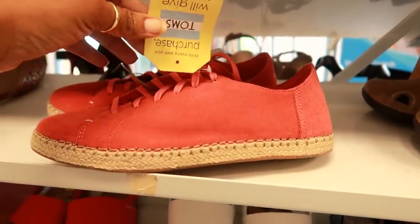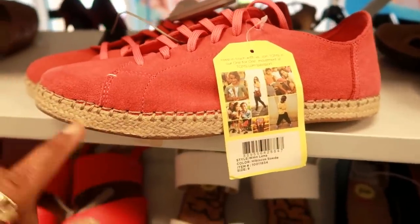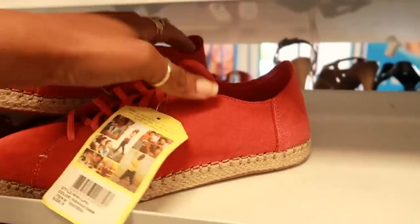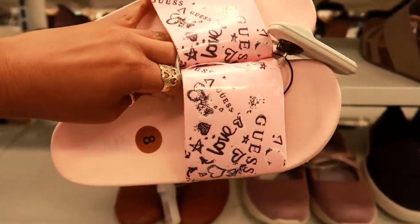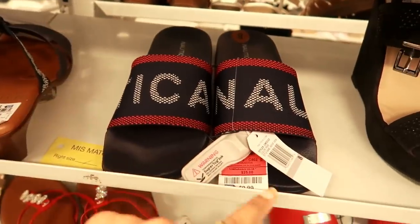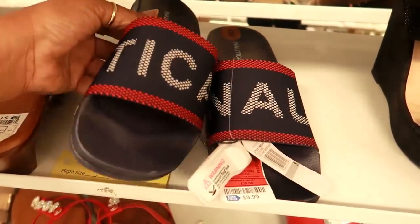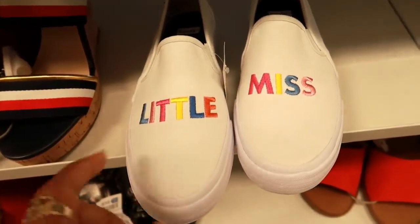Of course the first thing I stopped at were the shoes. These are some Toms right here — these are kind of cool. Where's the price? Oh, $24.99 on the inside. Those are really cute. These are $14.99. Oh, these are cute Nautica for only $9.99 — they're put on backwards but they say Nautica.